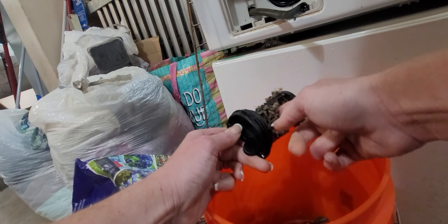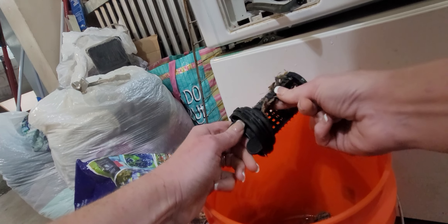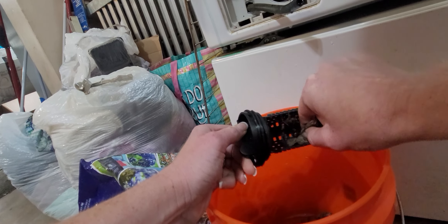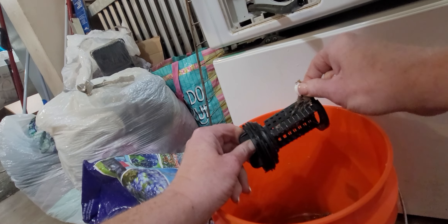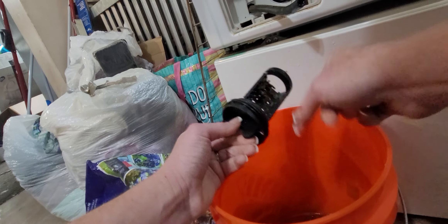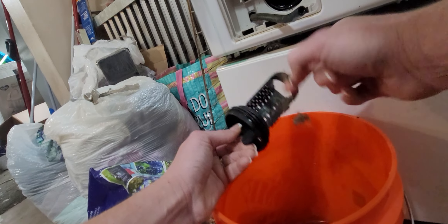So this little filter gets full of junk and then it makes it where things get all messed up. This was actually a brilliant decision on someone's part, because otherwise it would get into all the little stuff and you'd have to take the whole machine apart. So this was a really smart thing — and look, this one is even built to catch stuff on purpose.